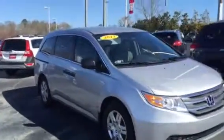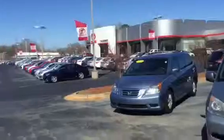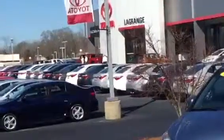Just a great looking van. Let me know if you want to come in and take it for a test drive. You can reach me directly at 706-302-9197. Again, this is Ryan Lane over at LaGrange Toyota.